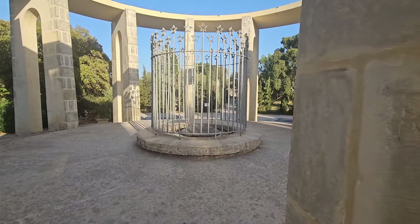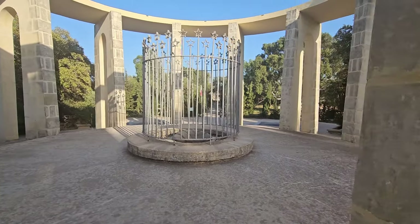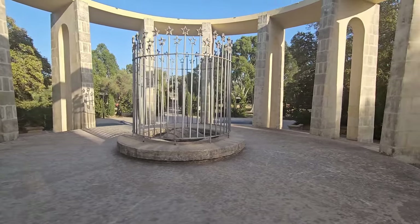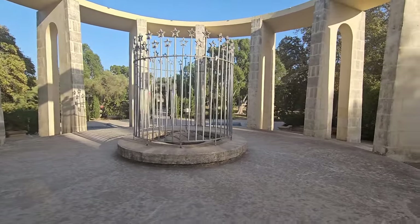US President John F. Kennedy helped the Maltese people to gain independence from Britain in the 1960s. And in 1964, this monument was erected just a few months after the assassination of John F. Kennedy. On a hot sunny day, this monument and the surrounding Kennedy Grove are the perfect spot to chill out and relax.